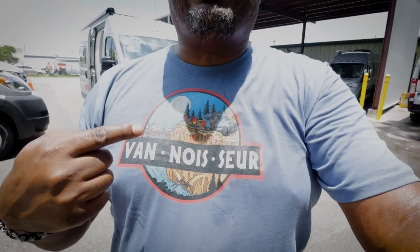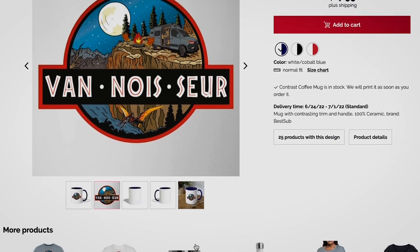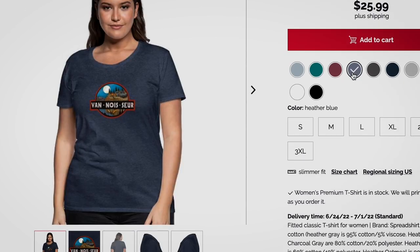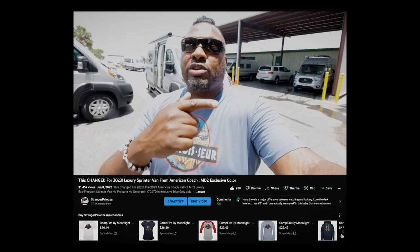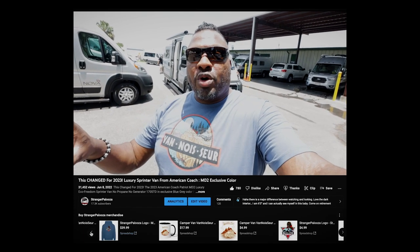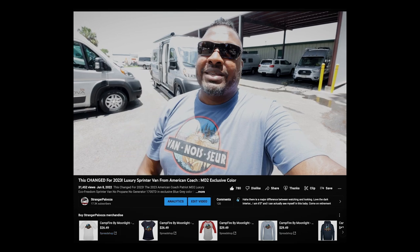I want to remind you that we have these Vanasaur t-shirts — a new one is out called Campfire by Moonlight. If you're a fan of Class B camper vans, whether it's Sprinter, ProMaster, or the Transit, you can get these t-shirts to show your love and support Stranger Palooza. There are no logos on them. You can also get Stranger Palooza t-shirts — check out the store link down below in YouTube.